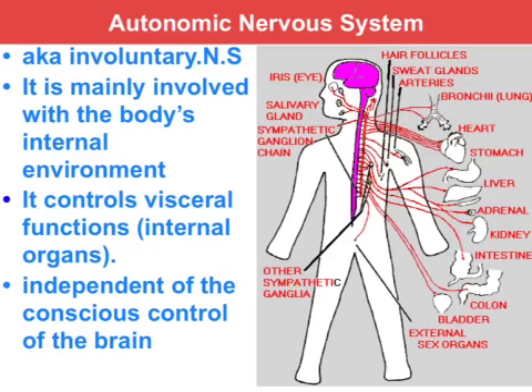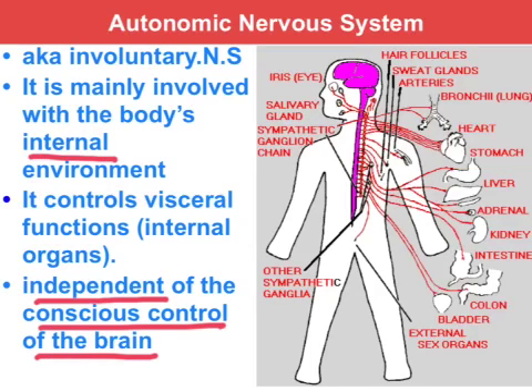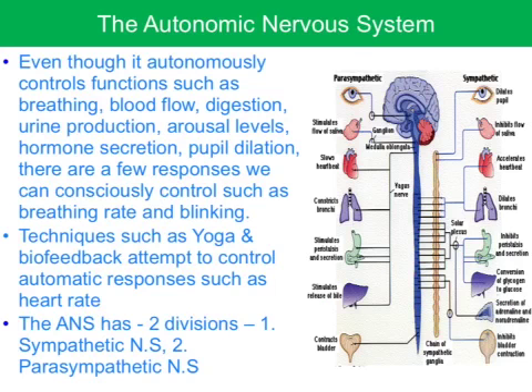The autonomic nervous system, as the name implies, operates autonomously — that is, independent of conscious control of the brain. It's concerned with the body's internal environment, keeping those vital internal organs operating at all times: heart rate, stomach contractions, urine production, pupil dilation or constriction depending on how much light there is, etc. The autonomic nervous system relies on feedback from the brain in order to regulate optimal levels of functioning of these internal organs.